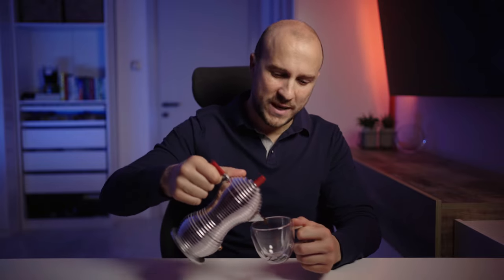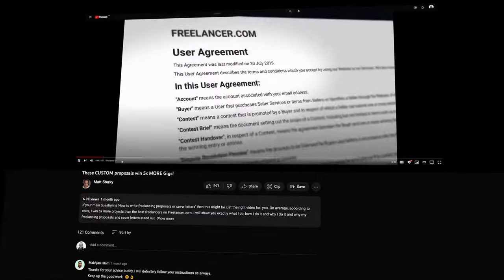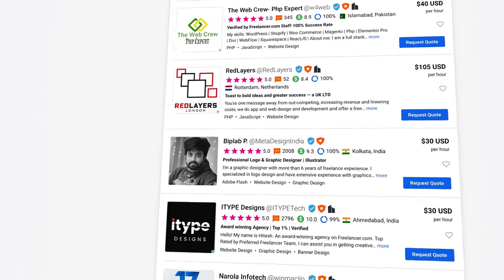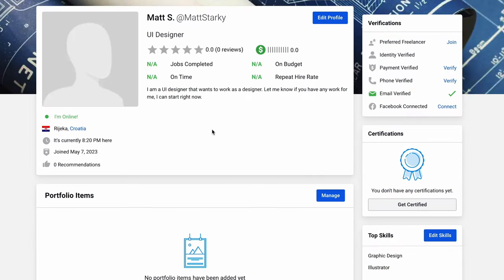I got a lot of requests on how to make a perfect profile, so I just had to make a video on this topic. As the number one ranked freelancer on freelancer.com, I know a thing or two about creating a killer profile that will make clients stop and take notice. Today I'm going to take a completely empty profile and fill it in so you can see just how great it can look after a little bit of work.